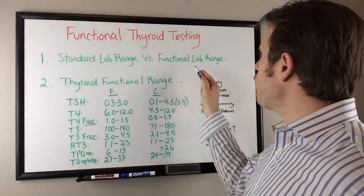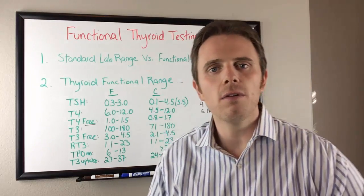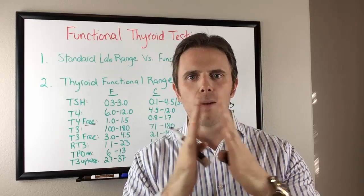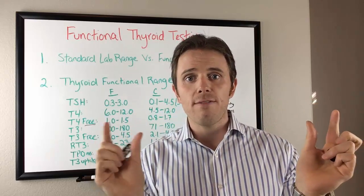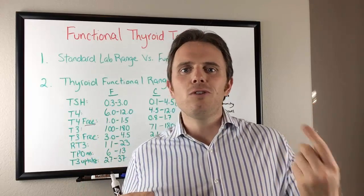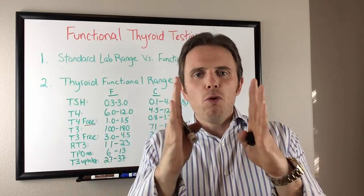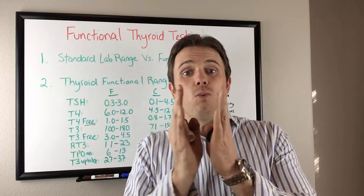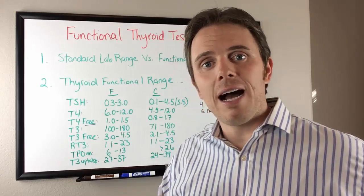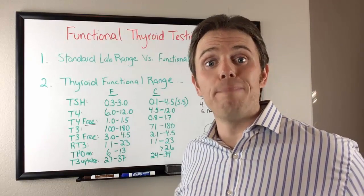We have standard lab ranges and functional lab ranges. The conventional range encompasses two standard deviations — 95% of the population — with only 2.5% on either side outside of that. As the population gets sicker, that range gets wider and loses its ability to detect people who may have a problem. So we use functional lab ranges that are more narrow. As we move outside that functional health range, it starts to detect the problem, so we can implement diet, lifestyle, and functional medicine strategies to address the root cause and bring balance back to the physiology.